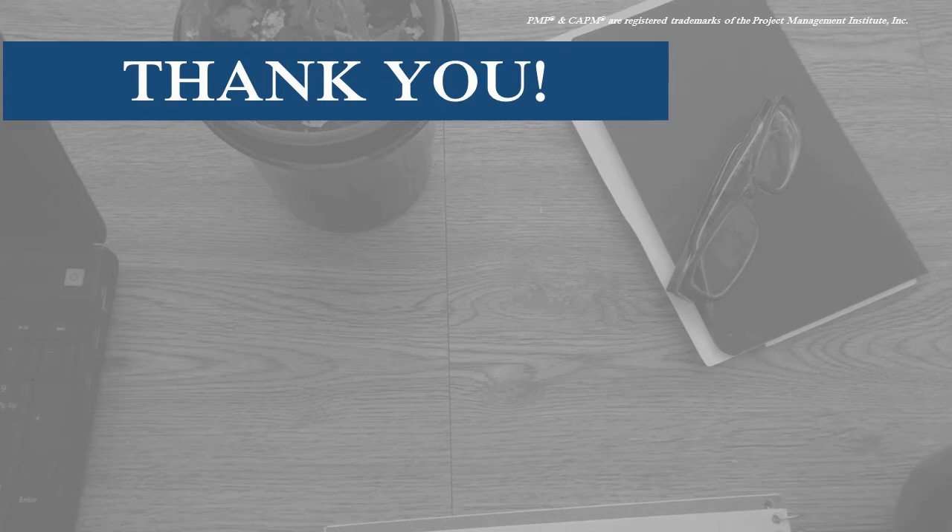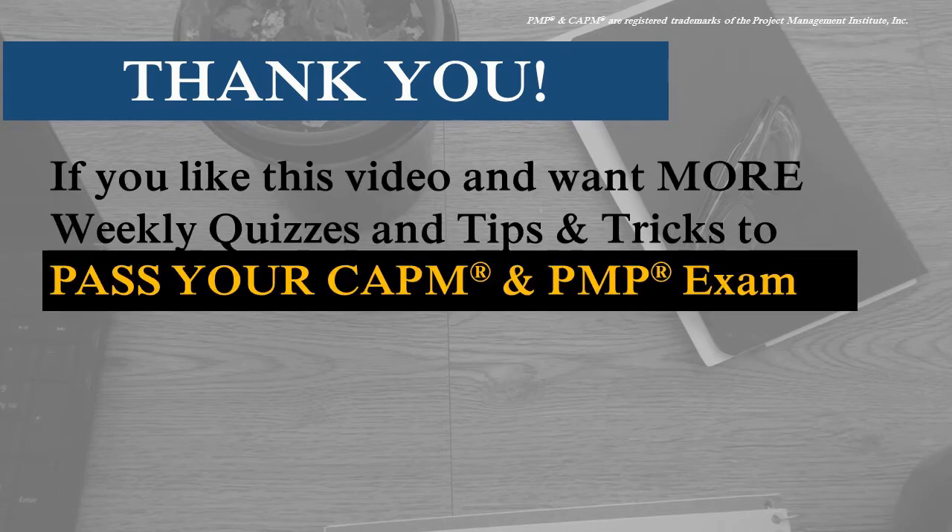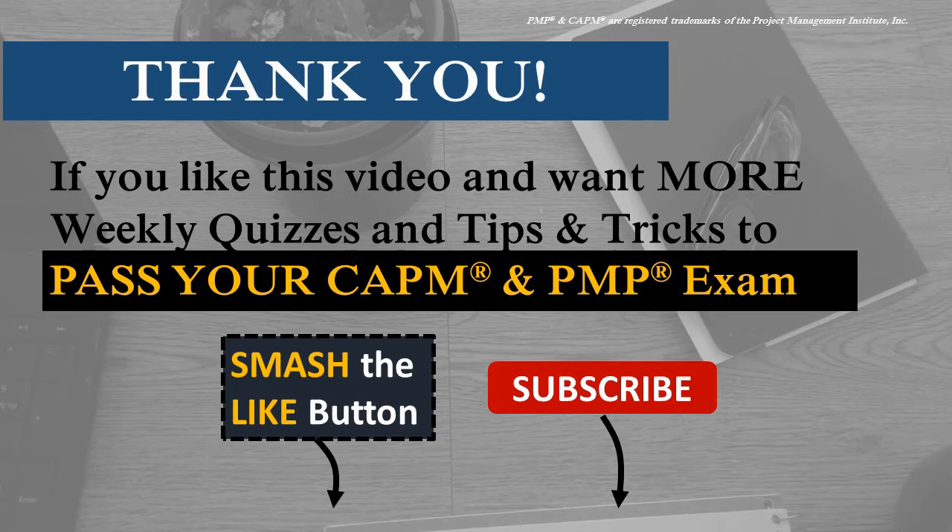Thank you so much for checking out today's video. If you like this quick segment, be sure to hit the like button, share this video with a friend, and subscribe for more videos like this one to help motivate and inspire you so you can pass your PMP and your CAPM exam. Until next time, it's Alvin the PM and I'll see you in the next video.